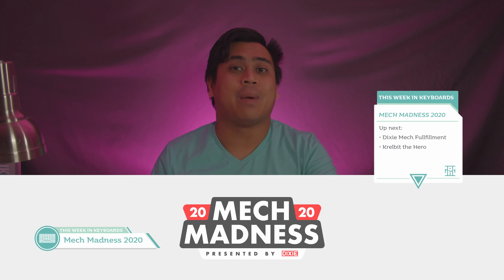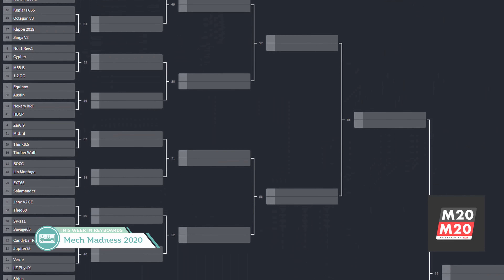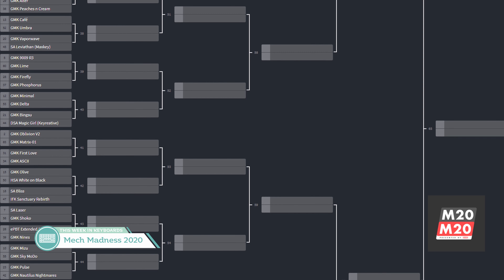We have a few etc. topics remaining. First off, Mech Madness presented by Dixie Mech is live again. It's a fun event that allows people to make their own brackets à la March Madness, where people vote popular sets to victory. Compare your bracket versus others to see how your predictions fare and maybe win a prize. Brackets will be open until the end of the month for keyboards, keysets, and desk mats — so get thinking about how you're going to build your bracket.